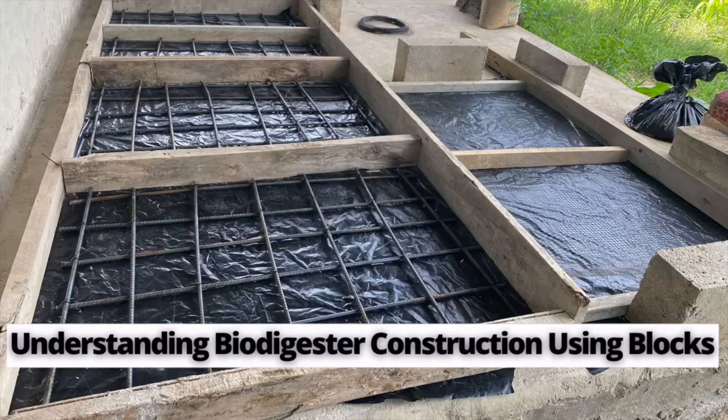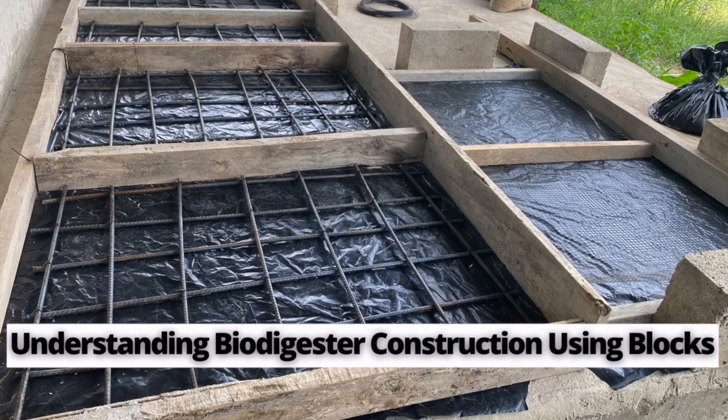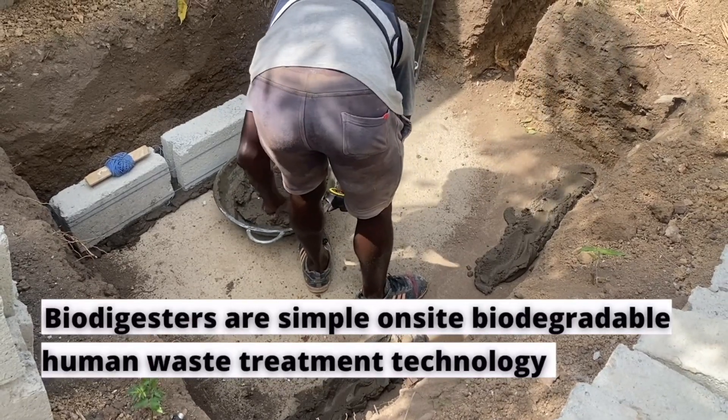For this one, what we did was to have the top slab cast when it was being done. Then the rest of the concrete is what we used to do the screeding on the floor. That was a day or two before.